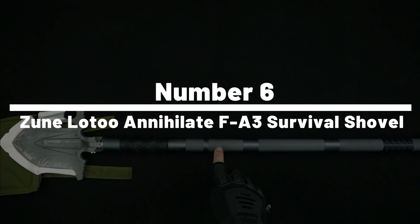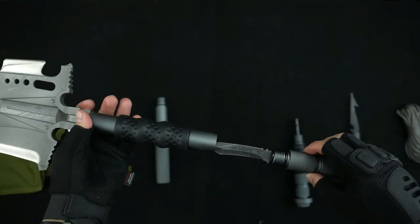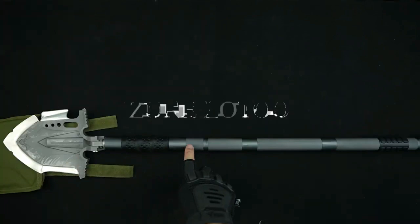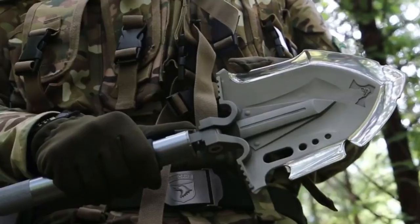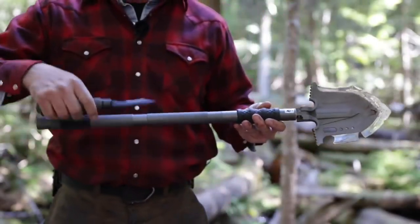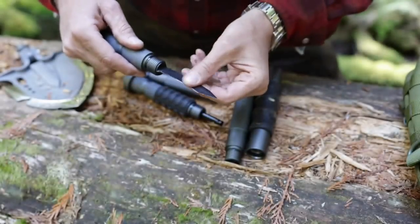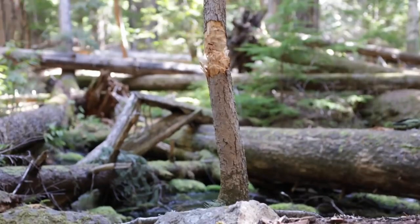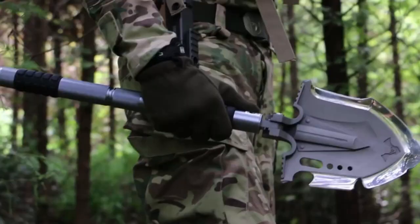Number 6: Zoon Lotu Annihilate FA3 Survival Shovel. The Zoon Lotu Annihilate FA3 Survival Shovel is a durable and versatile survival tool designed for outdoor enthusiasts and survivalists. This multifunctional shovel is made from aerospace-grade aluminum alloy and high-carbon stainless steel, making it lightweight yet sturdy. It comes with various features including a saw blade, hammer, fire starter, and bottle opener. The shovel can also be used as a hoe or a pickaxe, making it an essential tool for camping, hiking, and survival situations.